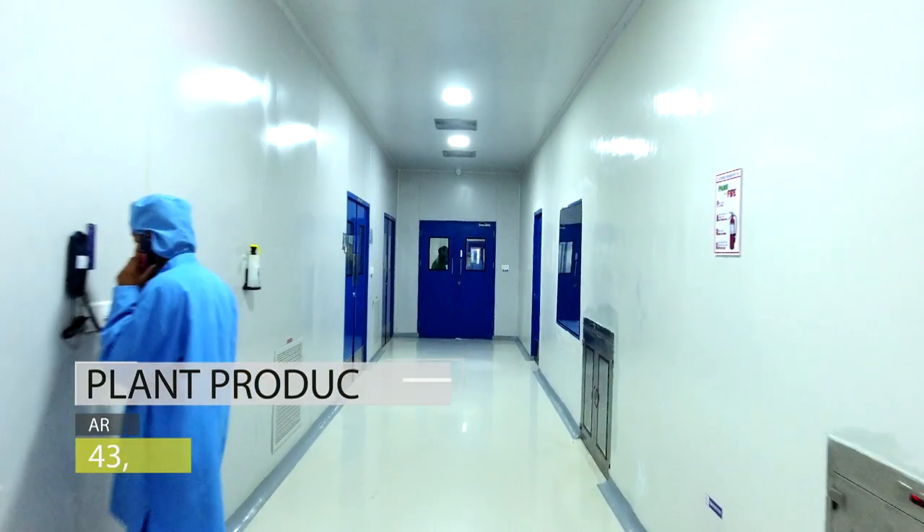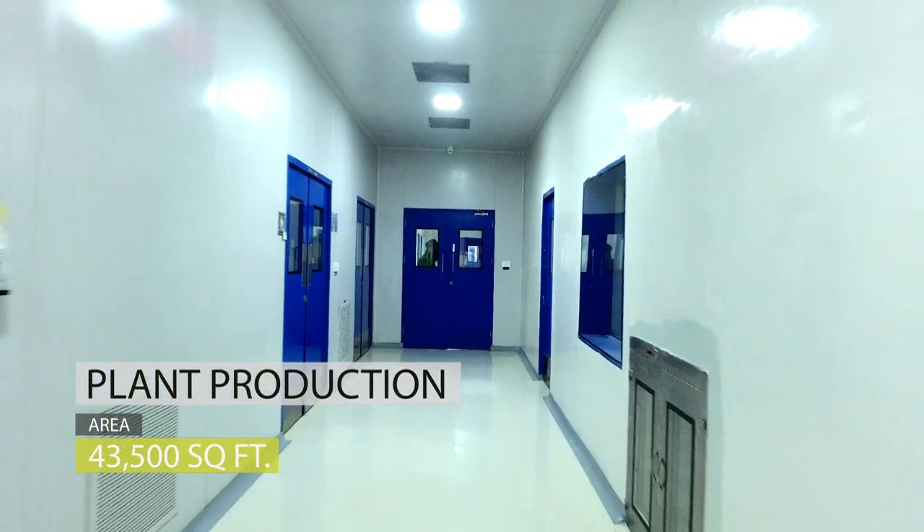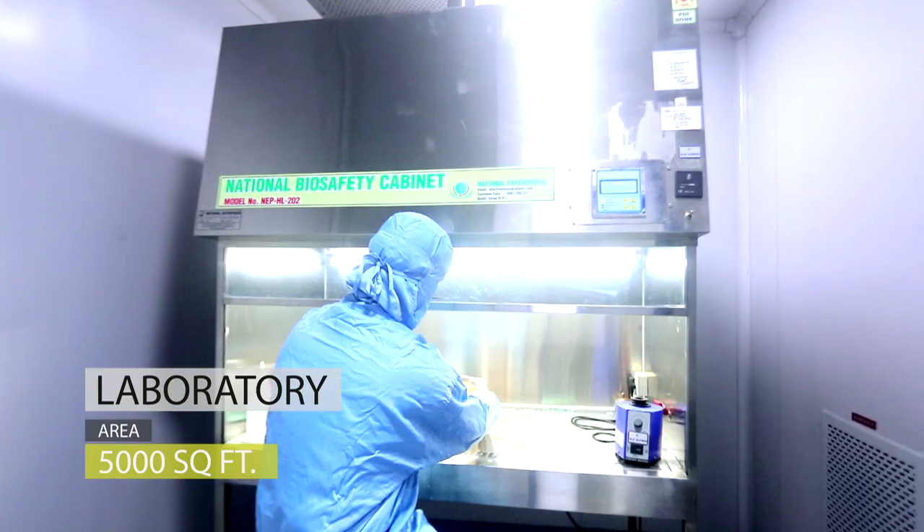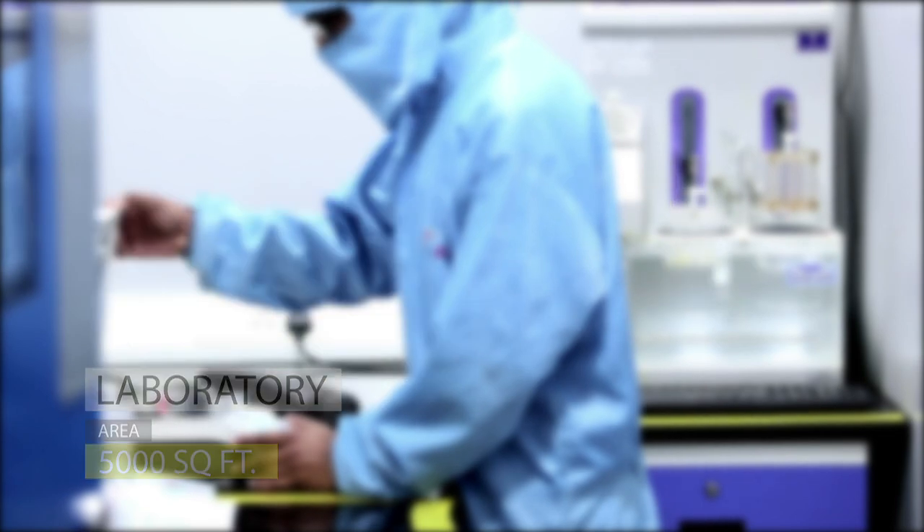The total plant area and production area is around 43,500 square feet. The laboratory has an area of 5,000 square feet, equipped with world-class equipment.